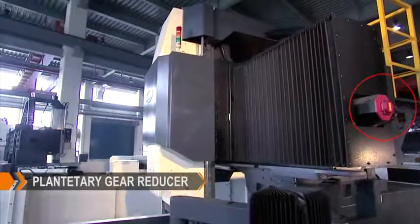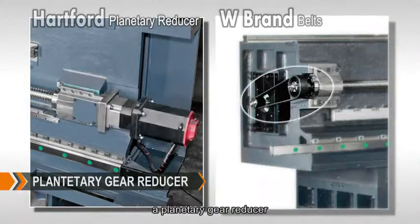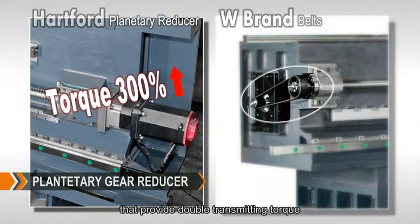The X and Y axis feeds are transmitted through a planetary gear reducer that provides double transmitting torque.